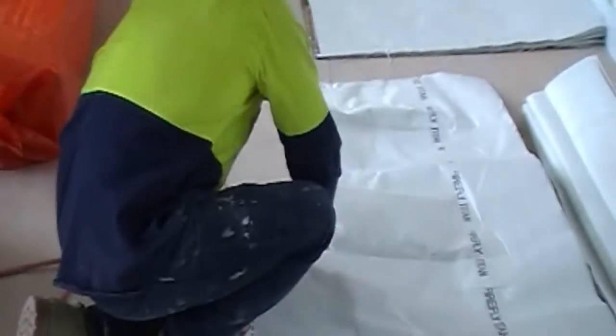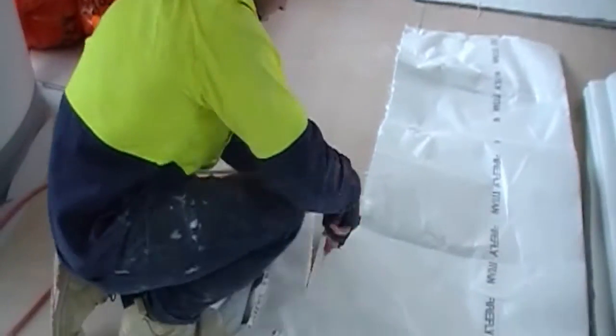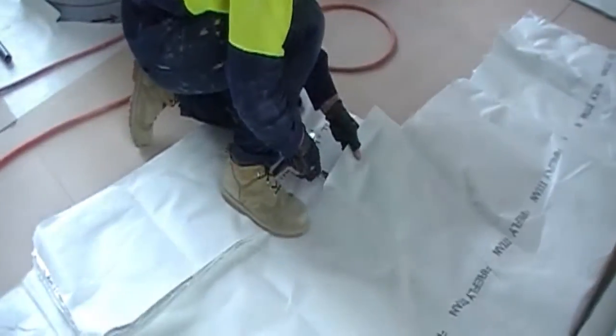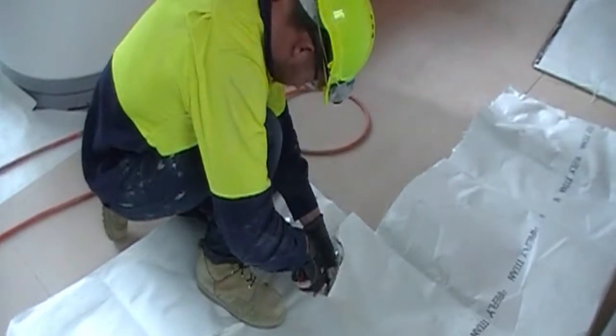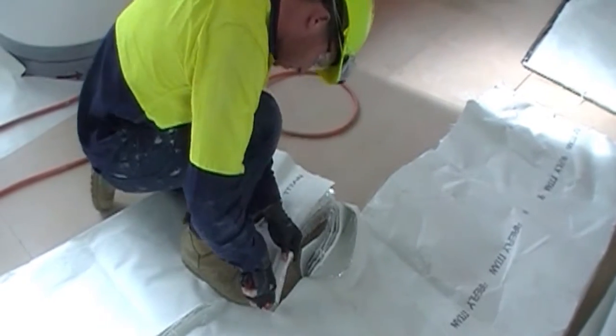This is a product called Firefly. It's a fire rated material which has a fire resistance of up to two hours. We use it predominantly for hangs in voids and rooftops where the firewall stops just above the ceiling and we need to stop a fire going from one unit to the next.